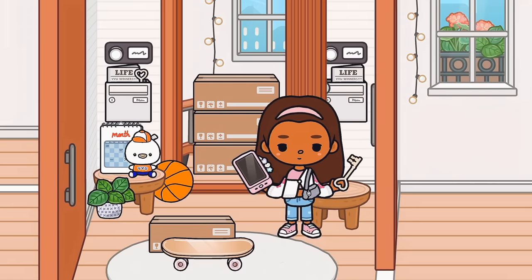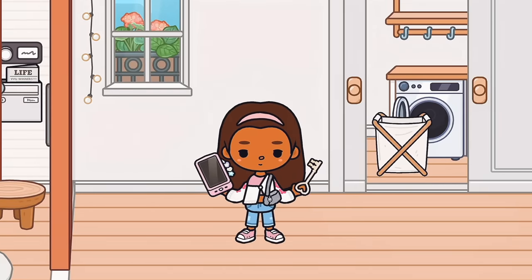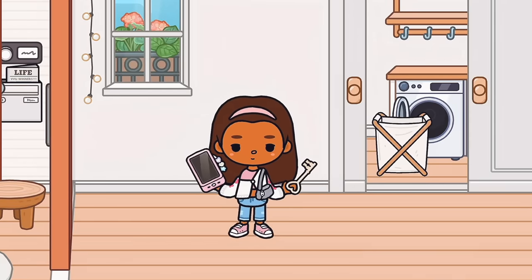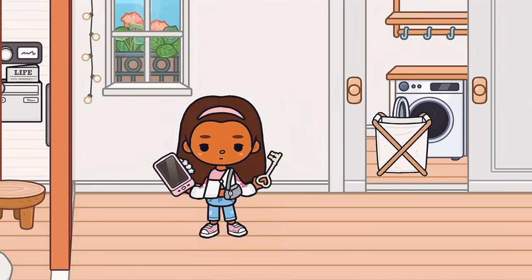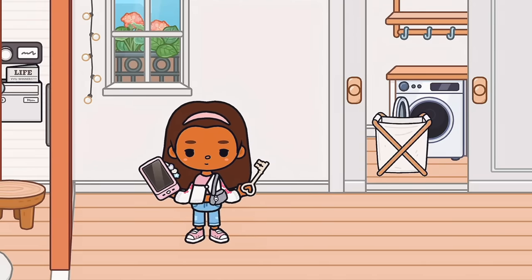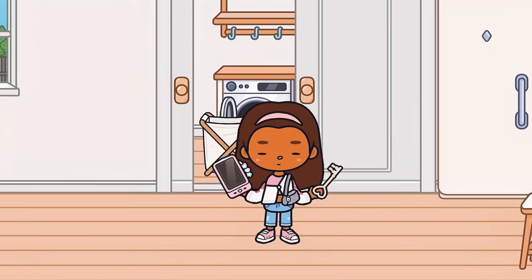Hopefully nobody takes my boxes or anything. Alright, let's check it out! So this is the first little area that we have — super nice. I can probably put a chair here or maybe a desk. I'm going to have to see what the rest of the space looks like.